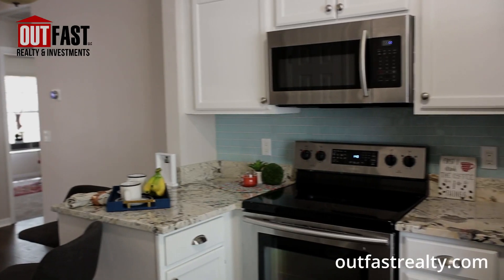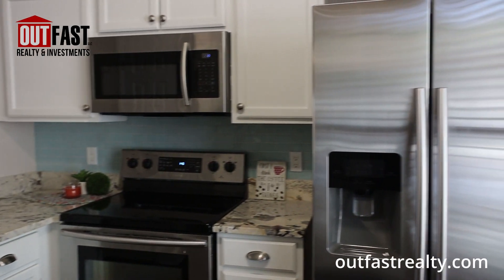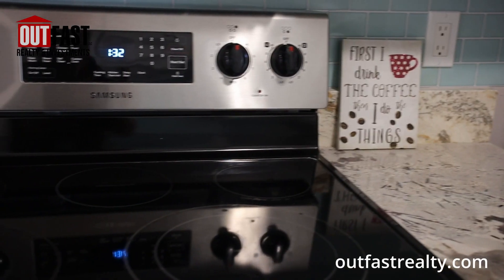We can talk about the kitchen here. We've got brand new countertops — the granite countertops were put in recently along with all the updated cabinetry and stainless steel appliances.